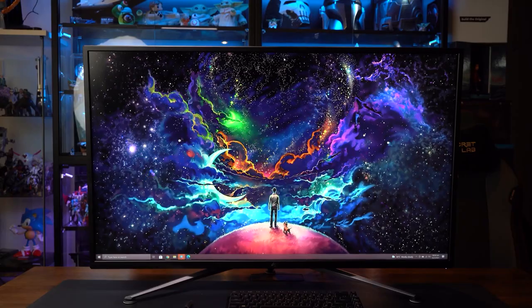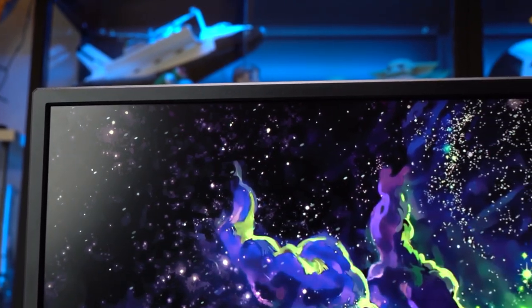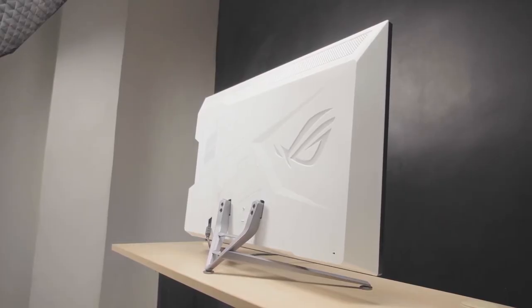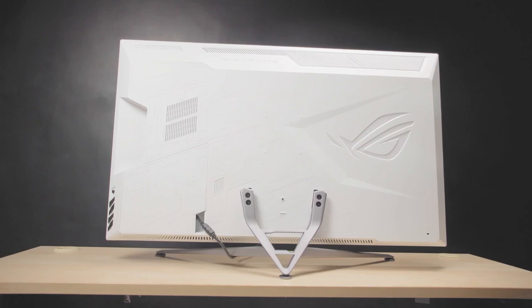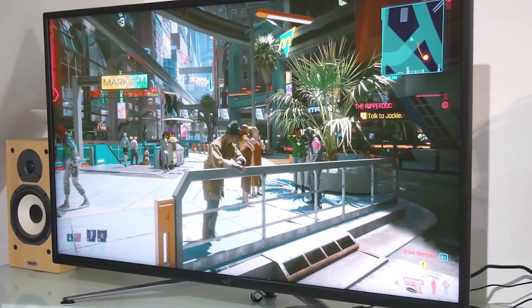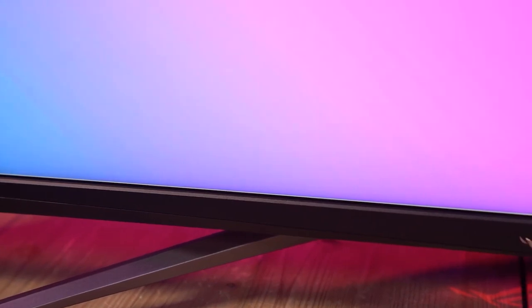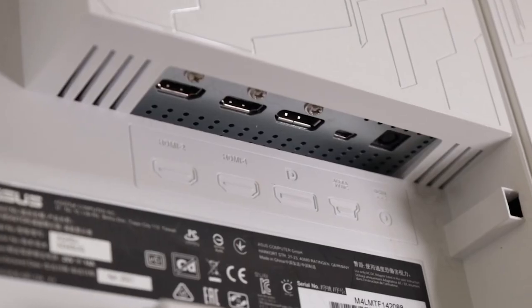The monitor's design is also a highlight, with a sleek and stylish look that will complement any gaming setup. The stand is adjustable so you can find the perfect viewing angle, and the monitor is wall-mountable, saving you valuable desk space. Additionally, the monitor features customizable RGB lighting, adding a fun touch to your setup, and can be controlled through the on-screen display.